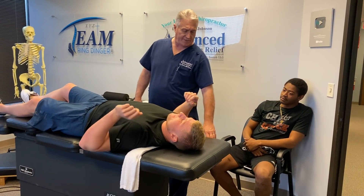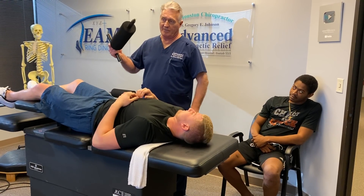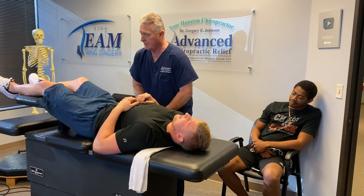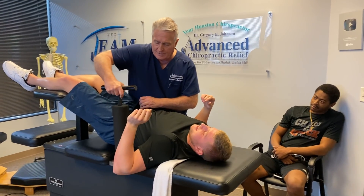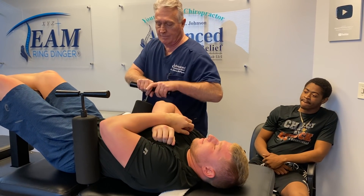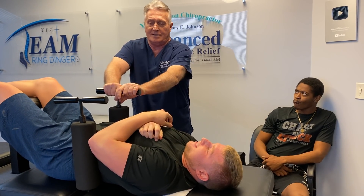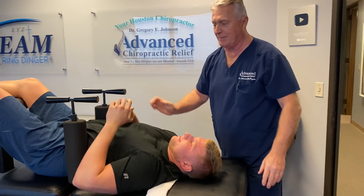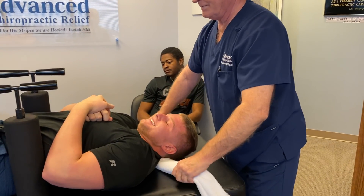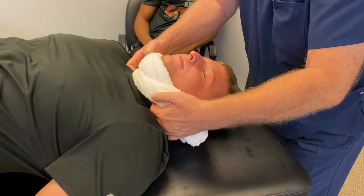Let your leg just relax — the table's going to lift them up. I'm going to pin both your pelvic bones in with these big pins. It's going to feel tight, the way it should. Lay your head back. You want to keep your teeth together on this one, Wade — don't bite your tongue. Breathe through your nose.